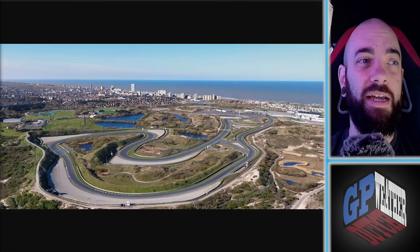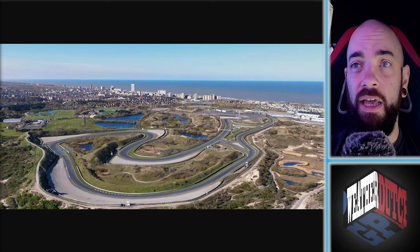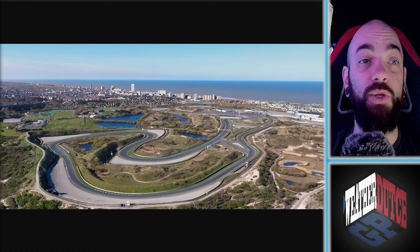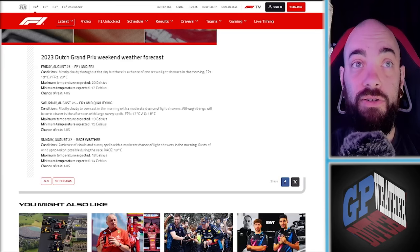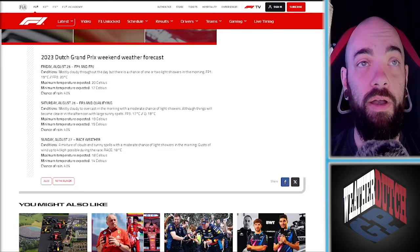Zandvoort is a very tight track, an old school track as well. You can see this is a slightly older picture, but still a very windy and twisty track. It is not good for wet weather as we've seen in the past. Last year, this is what the forecast was on F1.com.